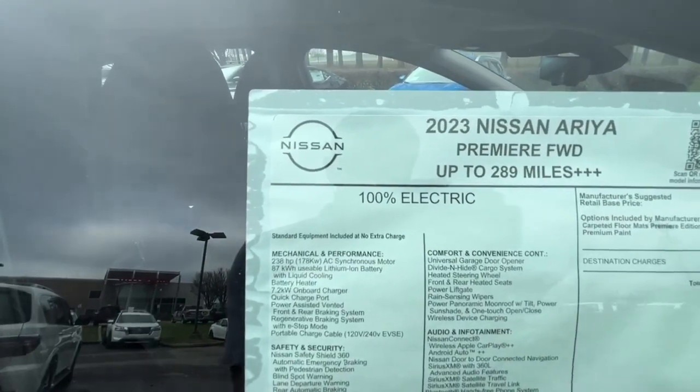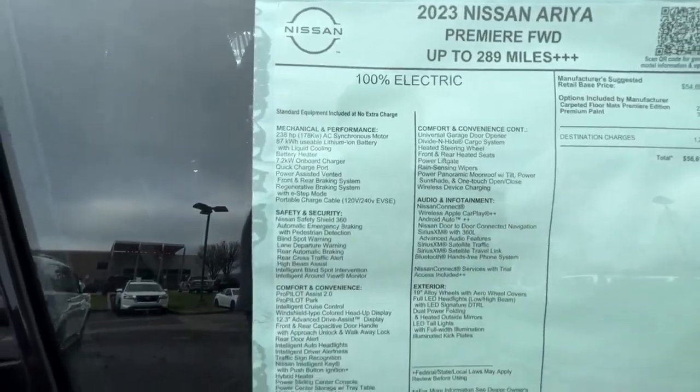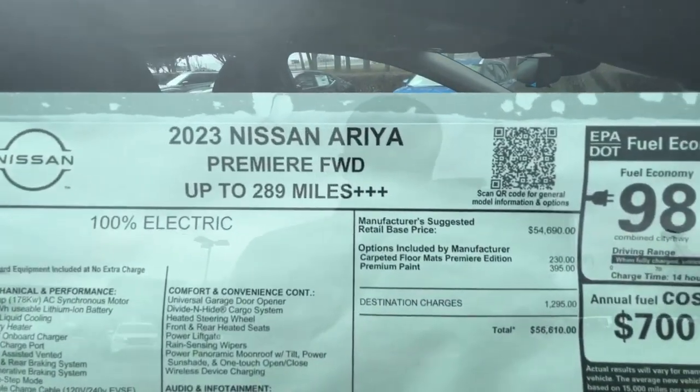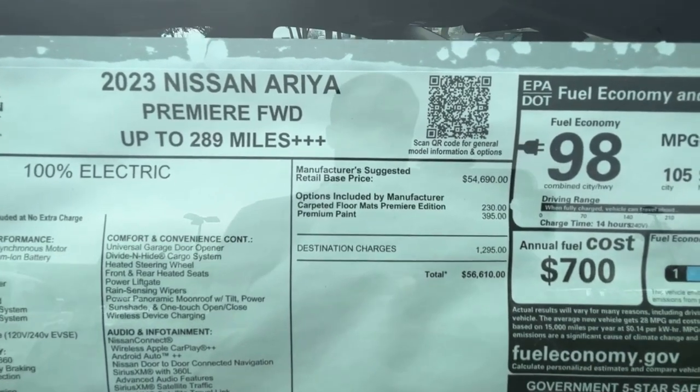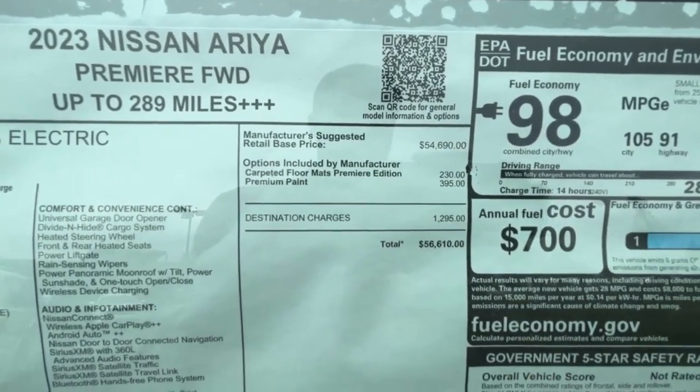Before we look at the passenger side, let's go through this window sticker — you can pause it to see all the standard features. The only upcharges are the mats and the premium paint, and they get you for $56,610.